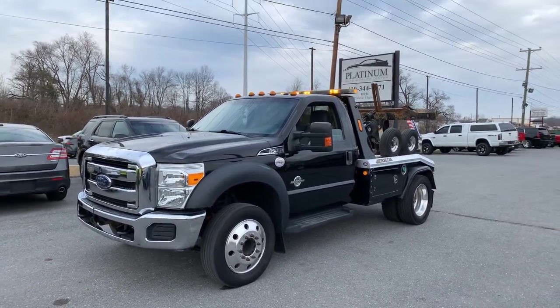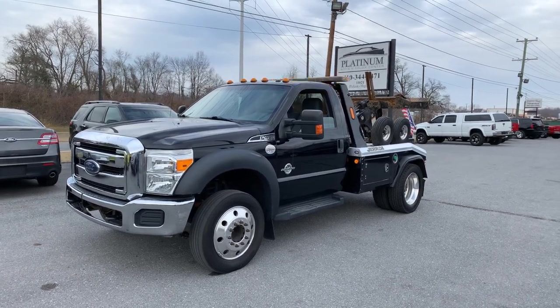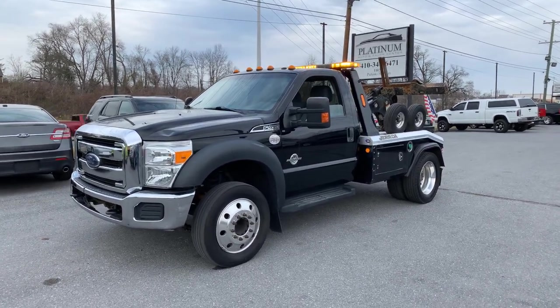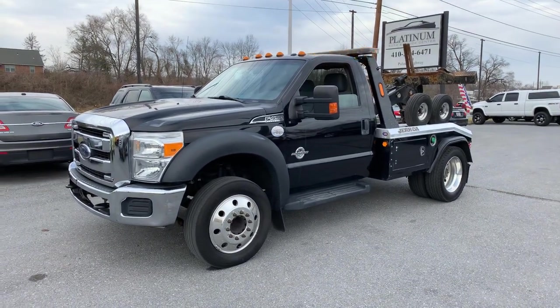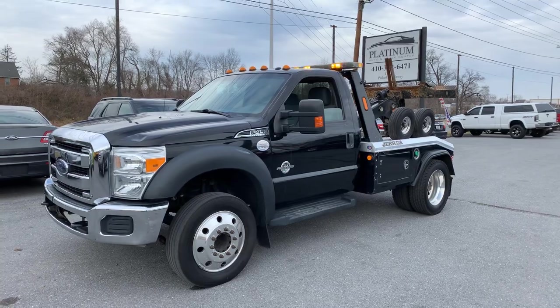Going up for sale today is a 2016 Ford F450 Wrecker. This truck was previously owned by a local recovery company here in Baltimore. It was fleet maintained and has about 202,000 miles on it.